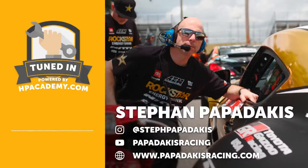Welcome to the HPA Tuned In Podcast. I'm Andre, your host, and in this episode we've got Stefan Papadakis from Papadakis Racing joining us. For those who haven't heard of Papadakis Racing, Stefan is known for his background in drag racing. He was one of the pioneers of front-wheel-drive import drag racing back in the day, and I was really inspired by what was happening in the import drag racing scene around the time he was involved — one of the things that spurred me into owning my own shop and now running High Performance Academy.